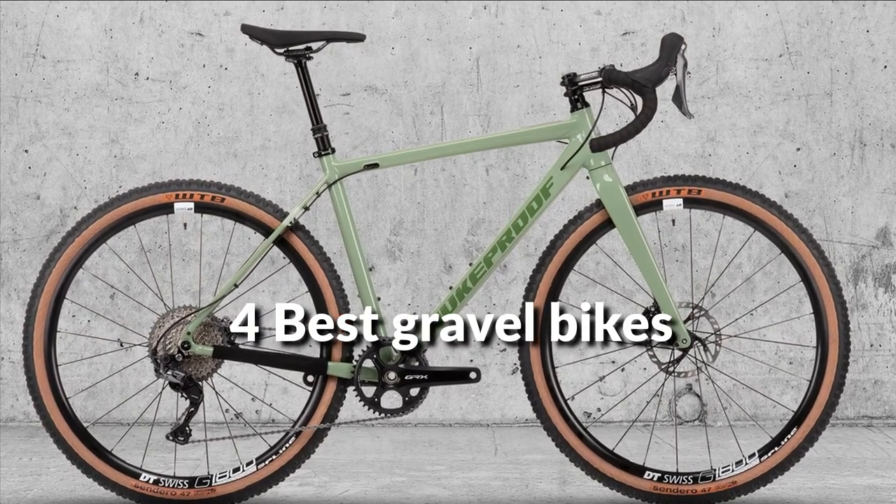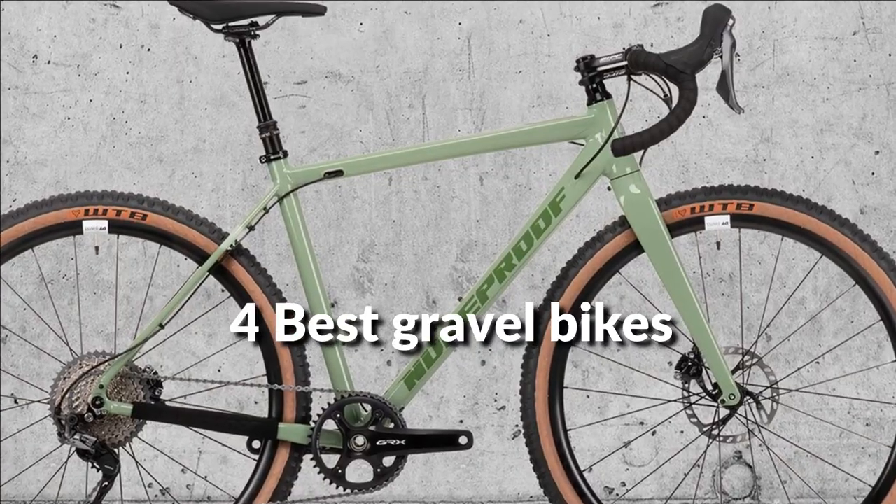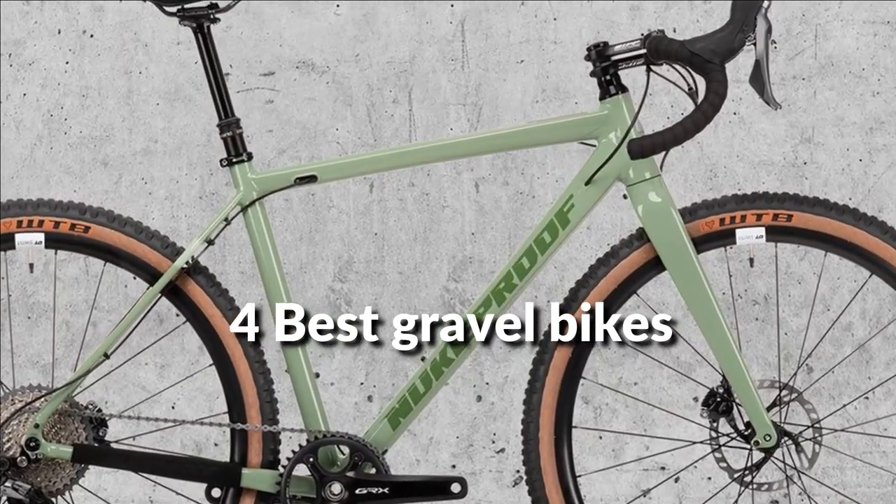In this episode, I will show you the 4 best gravel bikes in 2022. Before proceeding to the video, subscribe to my channel for future updates. Let's get started.